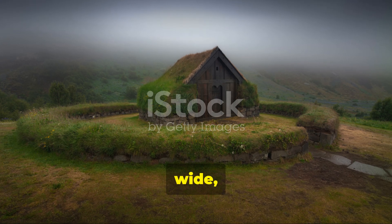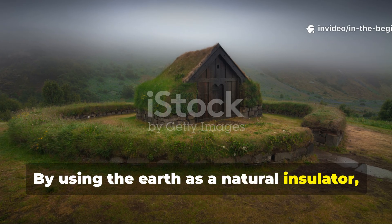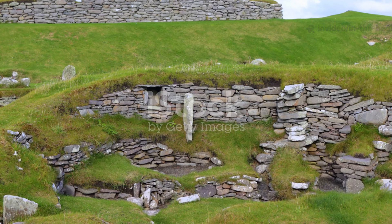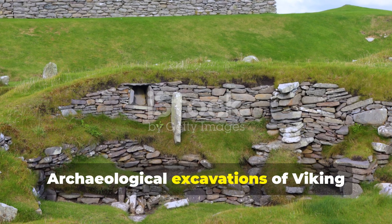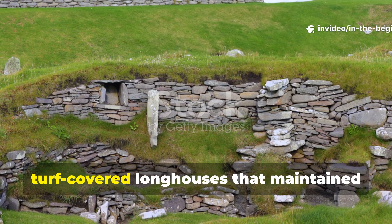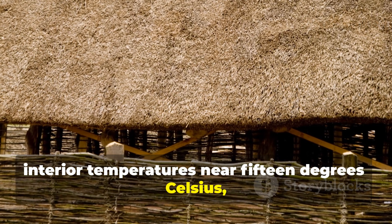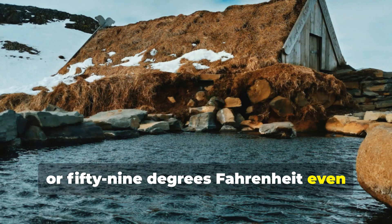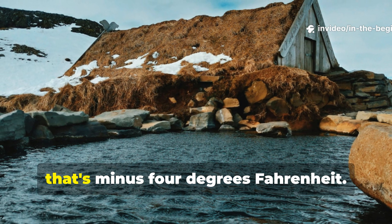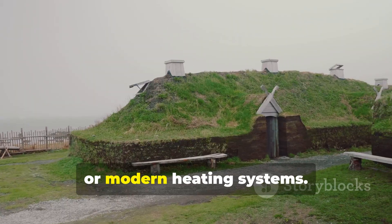Their homes were low, wide and often partially buried. By using the earth as a natural insulator, they stabilised indoor temperatures year-round. Archaeological excavations of Viking settlements in Iceland, Greenland and northern Norway have revealed turf-covered longhouses that maintained interior temperatures near 15°C (59°F), even when outside temperatures dropped below minus 20°C (minus 4°F) — and that's without electricity, glass windows or modern heating systems.